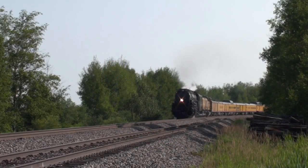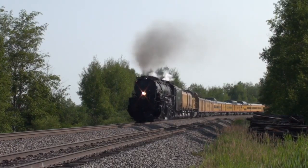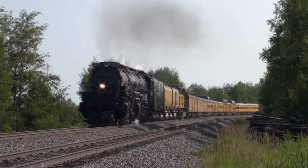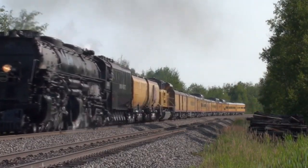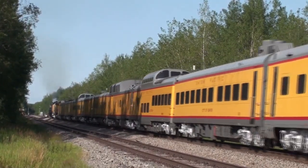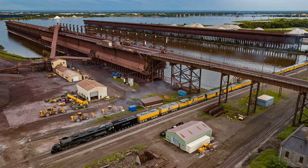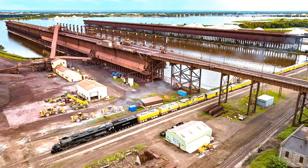Coming towards Duluth, the mighty steel behemoth — the 4014, better known as the Big Boy — pulling its train of Union Pacific Executive Fleet cars, passing on a siding just around Carrick and Bruno between the Twin Cities and just outside of Duluth. Here she passes underneath the former DM&IR, now Canadian National ore docks, just to the west of the depot as she heads into our neck of the woods.